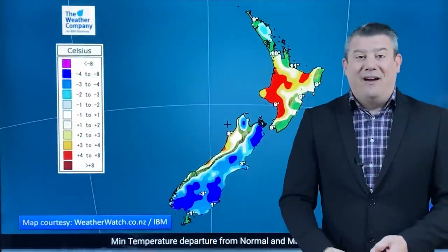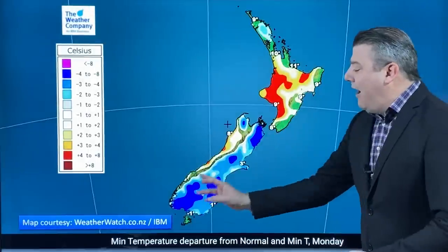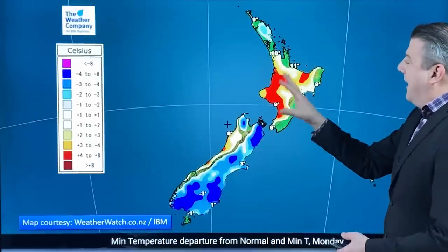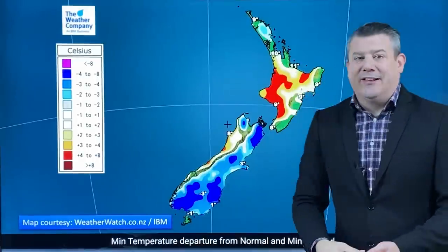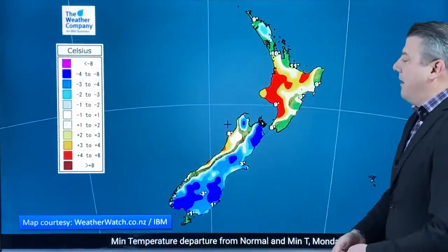For now though, it's actually warmer than average. Tonight's departure from normal shows the South Island in that wintry grip, except for the West Coast which is sheltered through the Southern Alps. In the North Island, apart from a little bit up around the Bay of Islands and Whangarei, most of the North Island is either average or leaning a little bit warmer than average because of the wind and cloud still coming through.